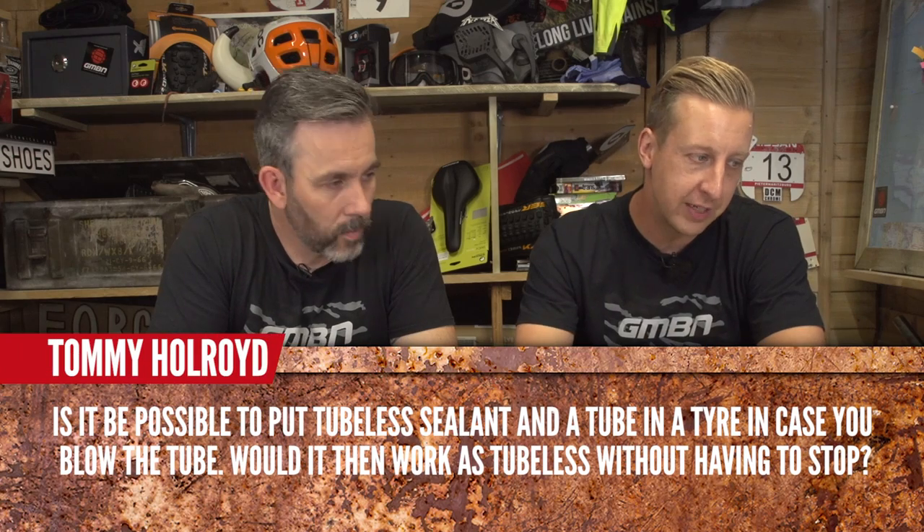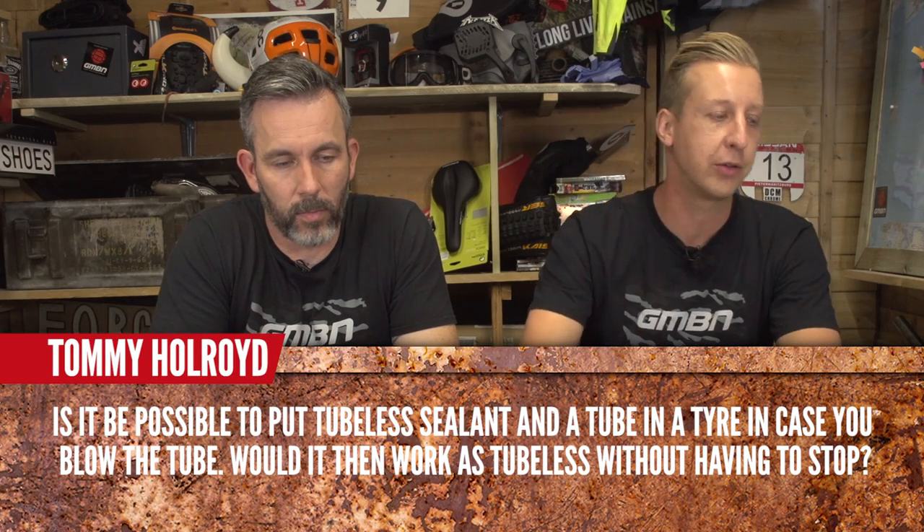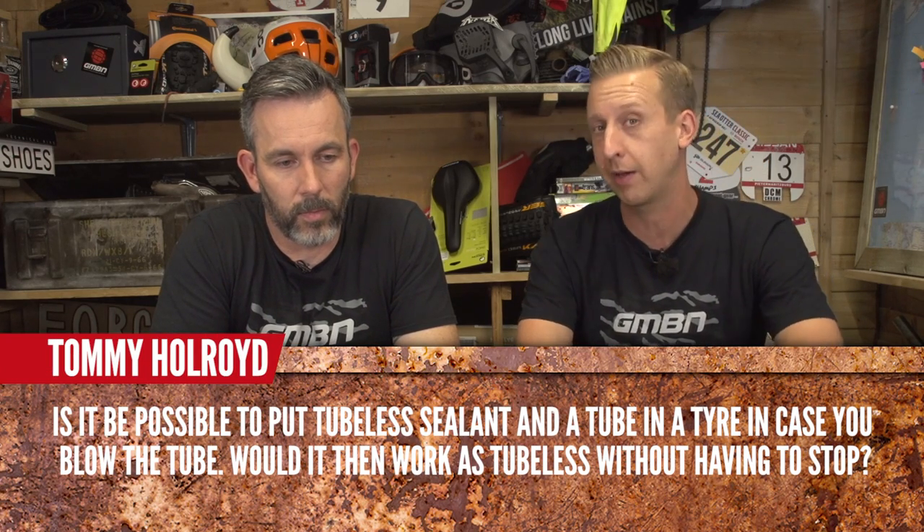Tommy Holroyd asks: is it possible to put tubeless sealant and a tube in a tyre — would it then work as tubeless without having to stop if you blow the tube? You can do it, but you've got to make sure the outer tyre still pops into place. It adds weight, but it's good for events like Mega Avalanche to have a second chance.